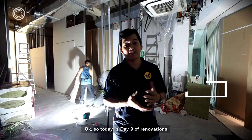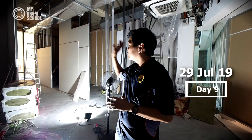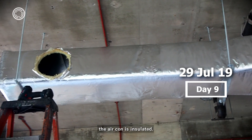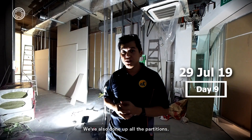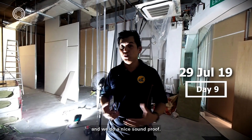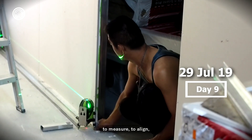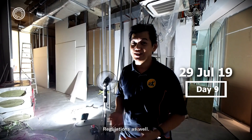Today is day 9 of renovations. As you can see, they have already done up the air-con pipe. What we need to do is make sure the air-con is insulated so that the sound doesn't travel. We have also done up all the partitions — not fully complete, but it's very important that we treat the place properly and do a nice soundproof. It takes a lot of work to put the rock wool in, to measure, to align, and to make sure we comply with the fire safety regulations as well.